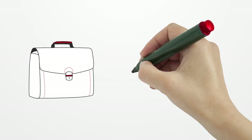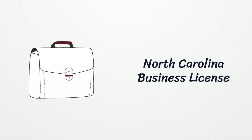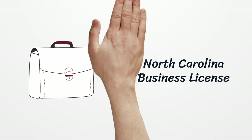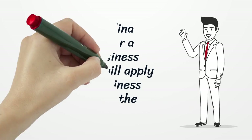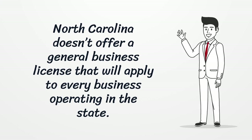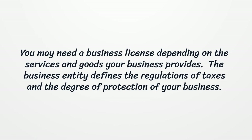North Carolina Business License: North Carolina doesn't offer a general business license that will apply to every business operating in the state. You may need a business license depending on the services and goods your business provides.